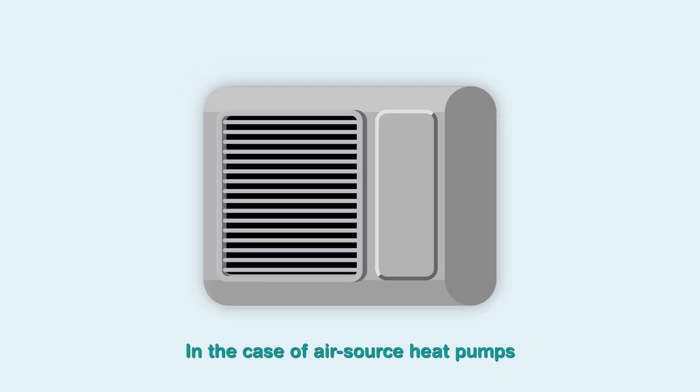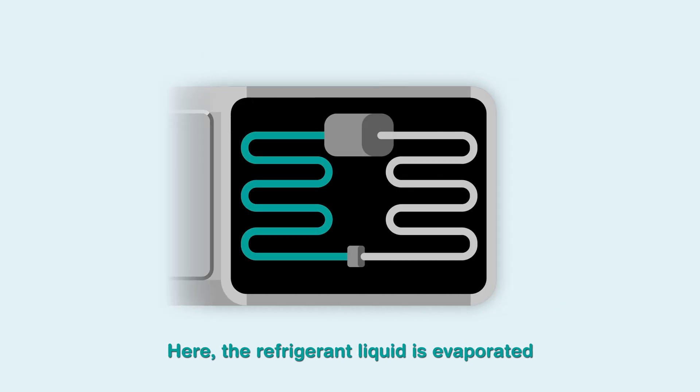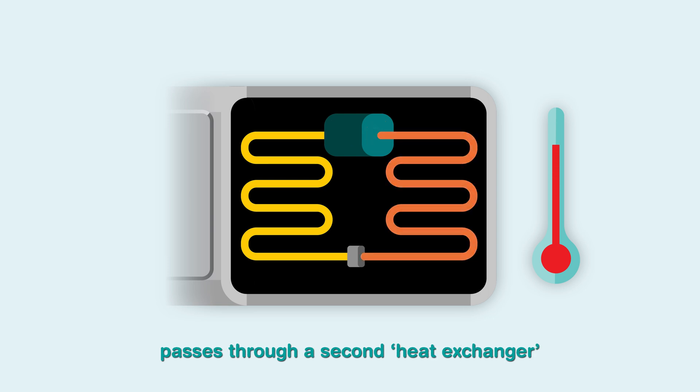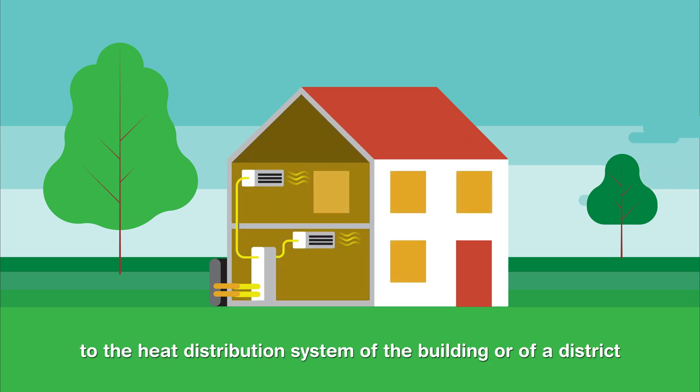In the case of air source heat pumps, a fan blows the air through a heat exchanger. Here, the refrigerant liquid is evaporated and turns into a gas. This gas is compressed or squeezed to increase the temperature via a compressor. This hot and highly pressurised refrigerant gas passes through a second heat exchanger that transfers the heat to the heat distribution system of the building or of a district.